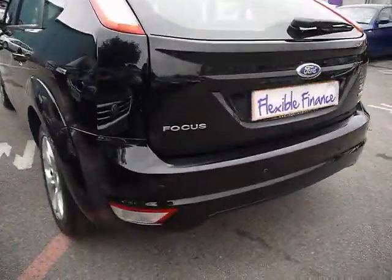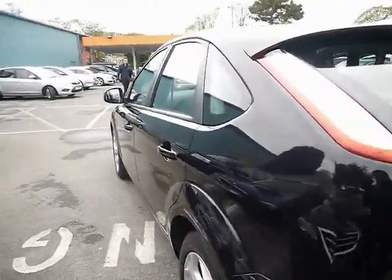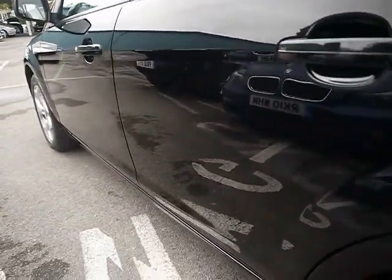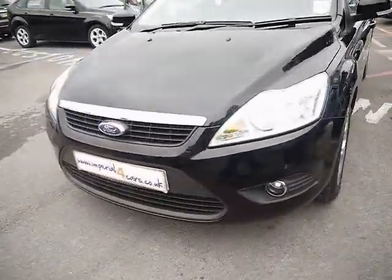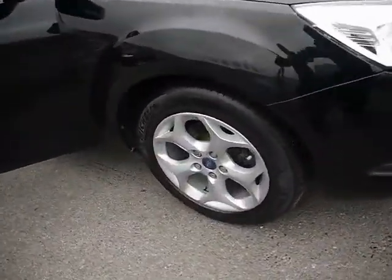Starting off around the back, we have parking sensors all along the rear bumper. The bodywork around the car is in great condition. Focusing on the left hand side first of all, you can see that there's no dents, scrapes or scratches anywhere. Also got front fog lights and 16 inch alloys.